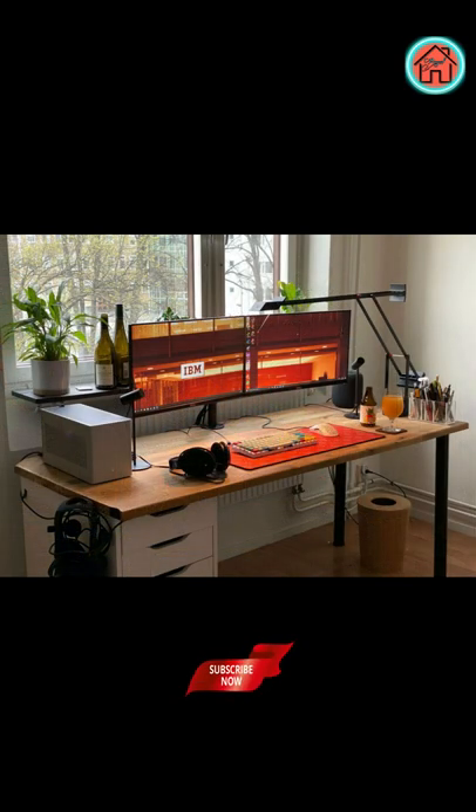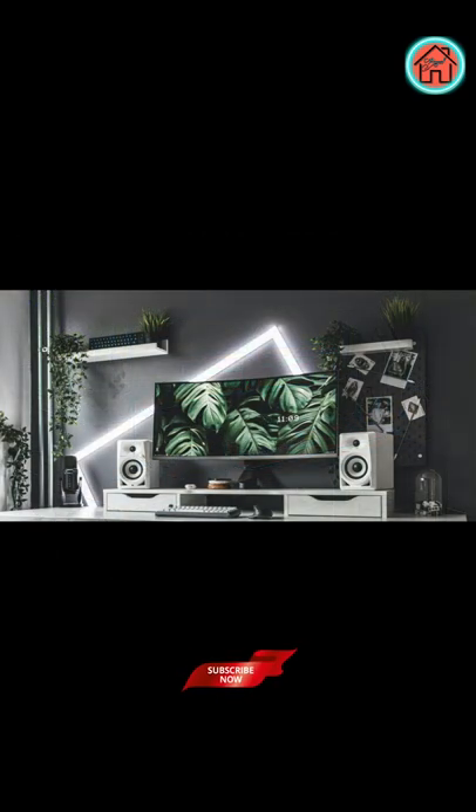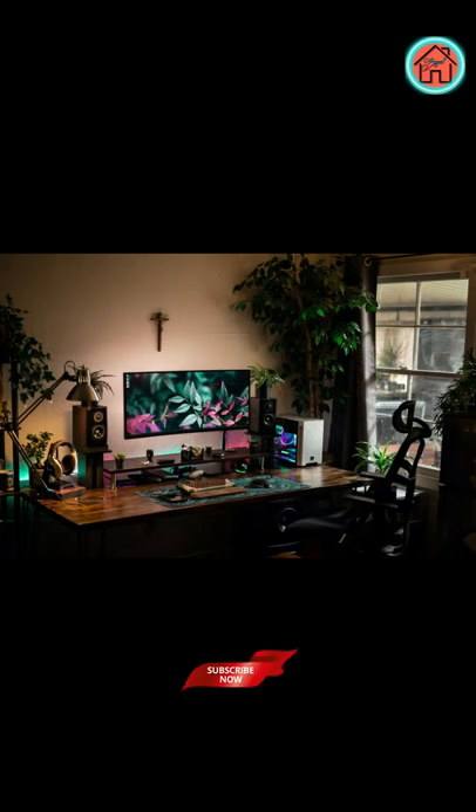Gaming setups are now comfortable, themed, custom lit and immersive, and we've put together our favourite designs to inspire you to upgrade.